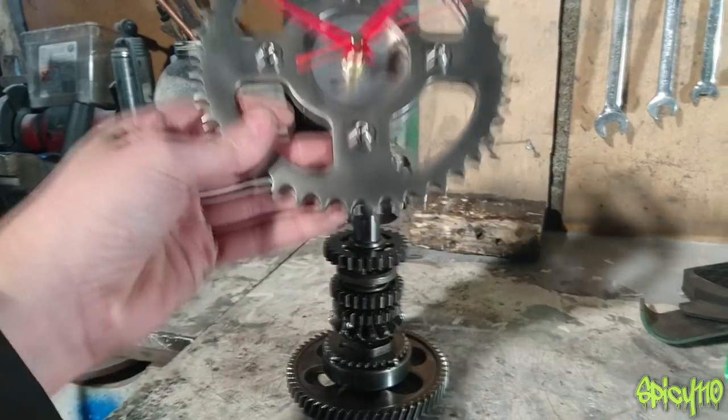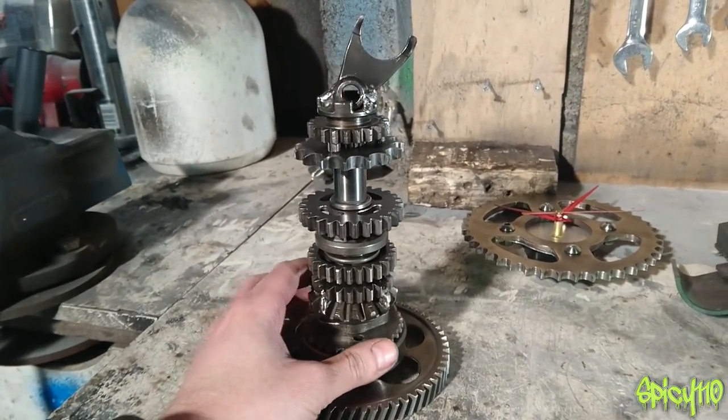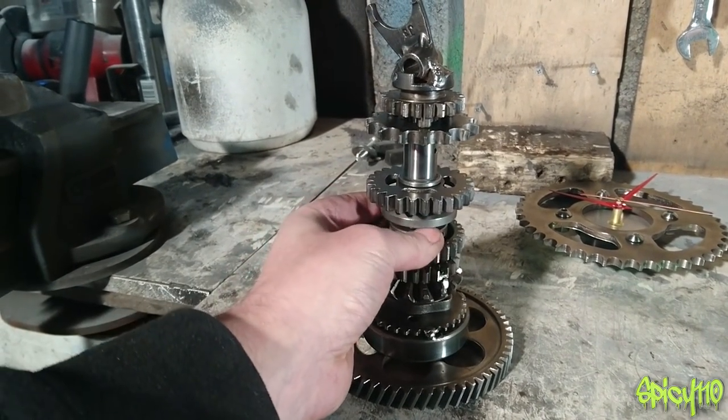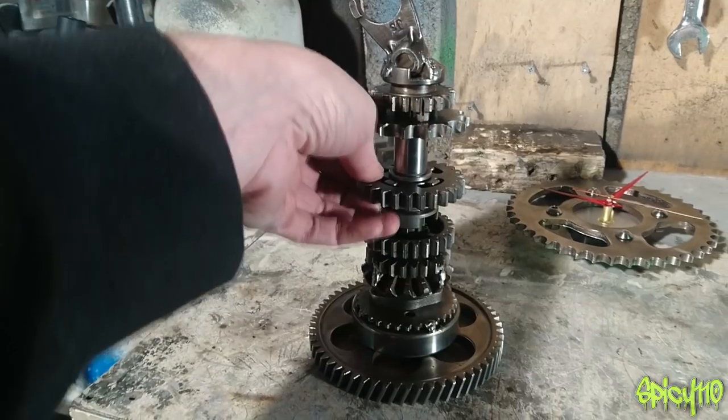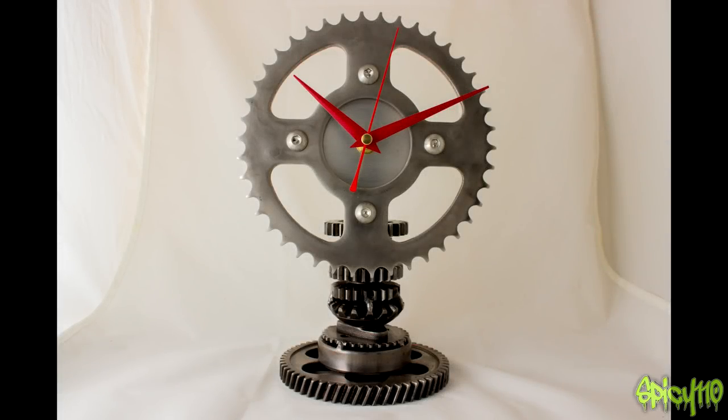What's quite nice about this one is that it spins on the bottom, but it also spins in the middle, and this one spins but the dog clutch from the gearbox still works so it'll lock together. Pretty cool I think. Available on the store now.